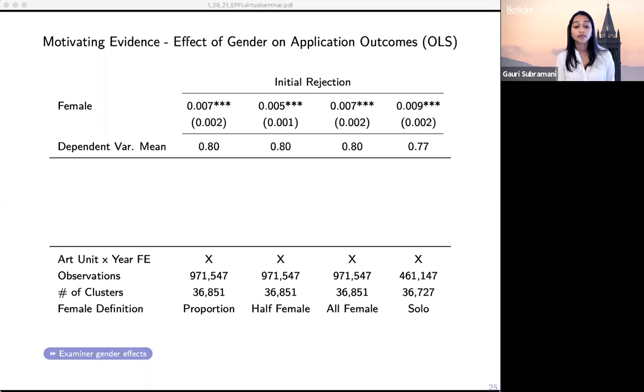The first row presents the results of an OLS regression of the impact of gender on initial rejection rates. Applications whose authorship is more female are slightly more likely to receive an initial rejection compared to applications with a higher proportion of male authors. Looking at column four, female inventors are 0.9 percentage points more likely to receive an initial rejection. But if we look at the size of this effect, women are only 1.16% more likely than men to have their initial claims rejected — the effect is actually quite small.